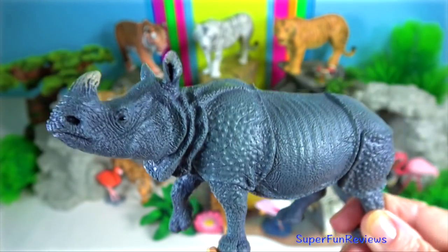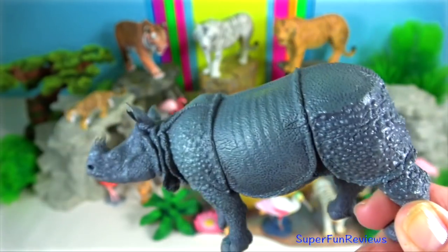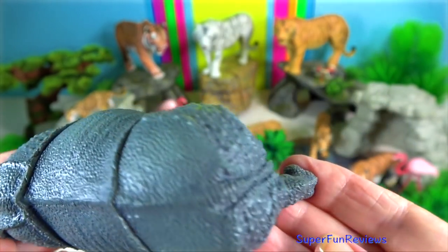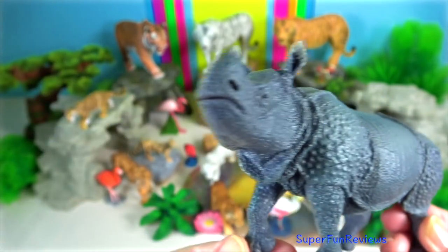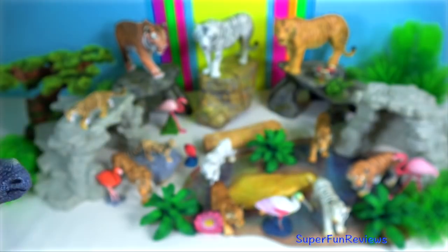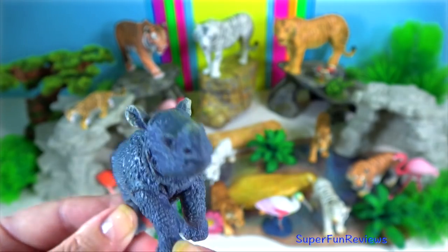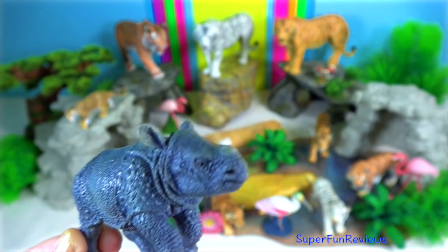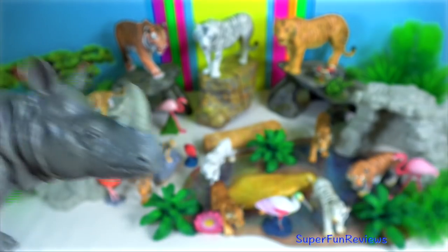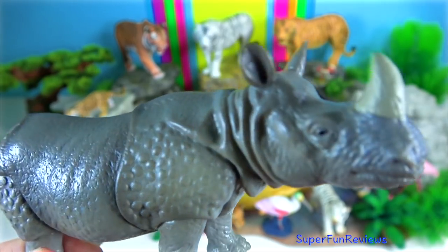Indian Rhino. The Indian rhinoceros fights with its razor-sharp lower outer incisor teeth, not with its horn. Such teeth or tusks can reach 13cm in length. It will slash and gouge viciously with the long sharp incisors and canine teeth on its lower jaw. Neither the black nor the white rhino has incisors, so only the Indian and Sumatran rhinos have canines.